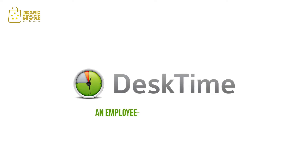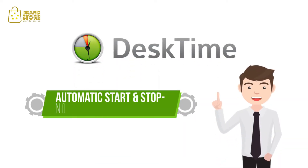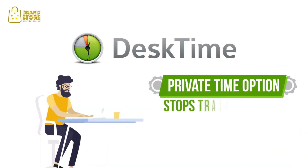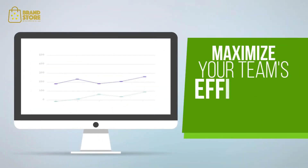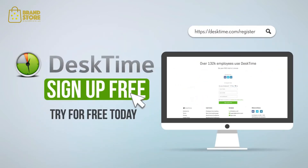DeskTime is an employee-friendly time tracker. It starts and stops automatically, requiring no manual input from the employees, and offers a private time logging option that turns off the time tracking for a certain period of time. Maximize your team's efficiency without acting like Big Brother. Try DeskTime for free now.